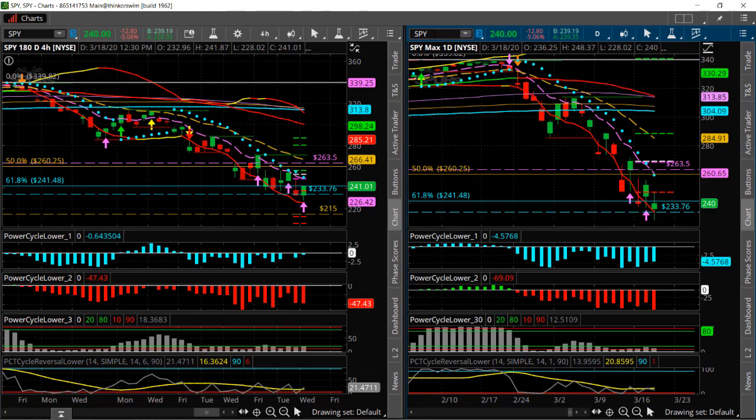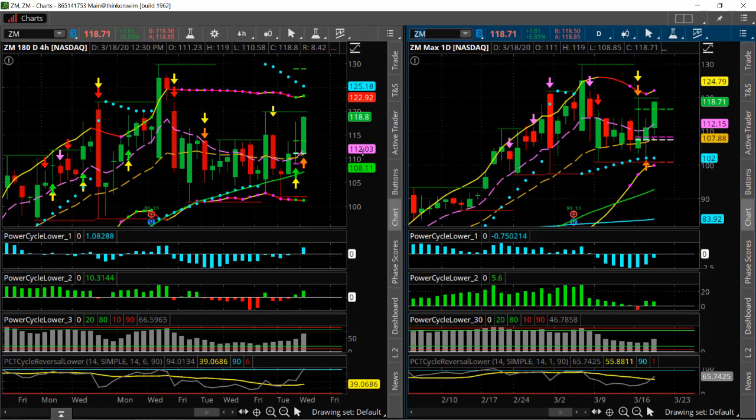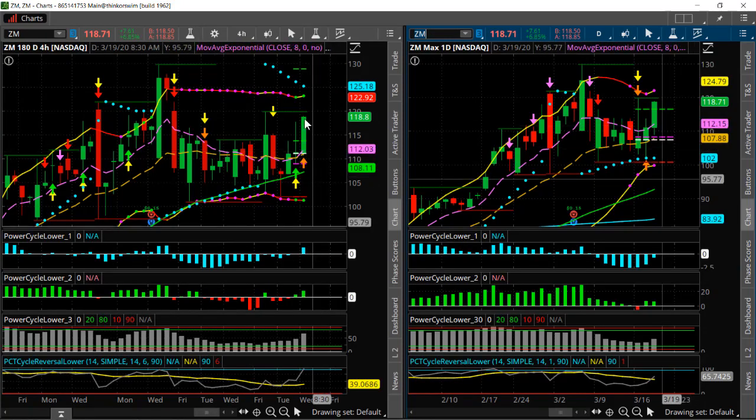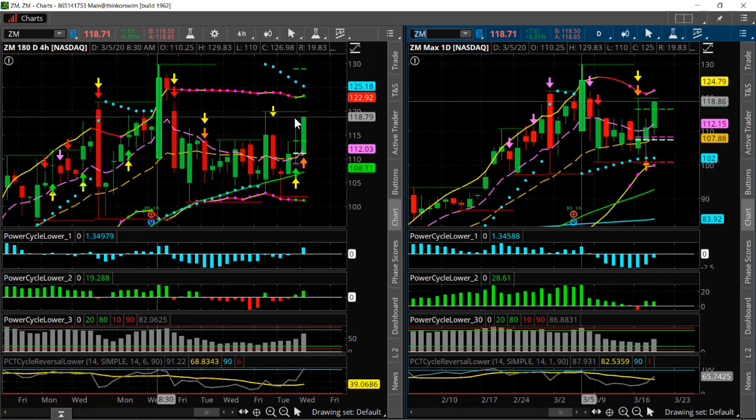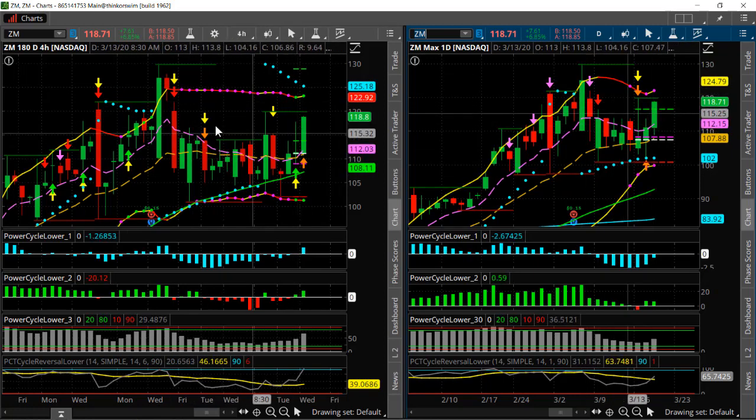So the first one I'm going to show you is the stock Zoom — this is a teleconferencing stock. It's been doing really well, but it's starting to look even better here. You can see this is our trading model, which is based on momentum and what we call a volatility squeeze pattern. This is a four-hour time frame, and it's got a really nice tight volatility squeeze here. See that price consolidation?